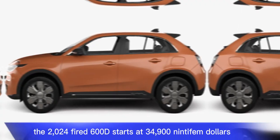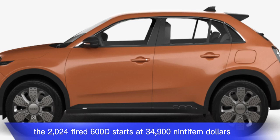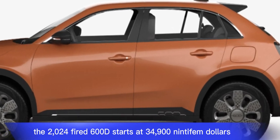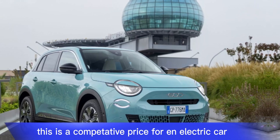The 2024 Fiat 600e starts at $34,995. This is a competitive price for an electric car with this much range and features.